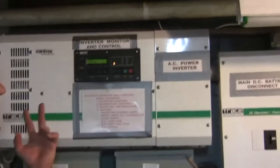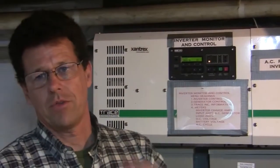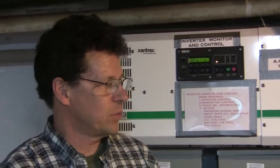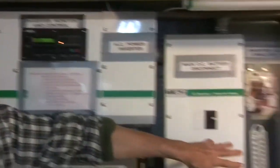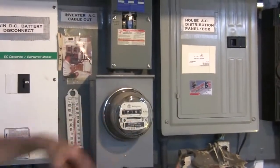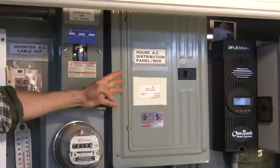The inverter converts the power from the sources outside — the photovoltaics and the wind — or the battery bank, and it converts it into power for the lights and other appliances used by guests and the keepers at the lighthouse, as well as the whistle house. The power is fed out to a meter, where we keep a recording of all the power we're using here, just like a regular home, and it's through a standard distribution panel that people will often have in their basement.